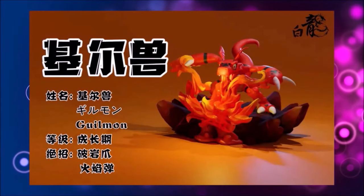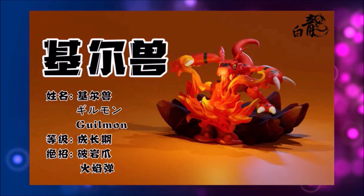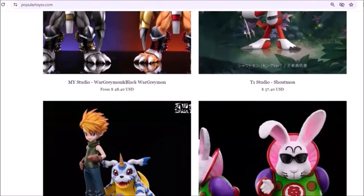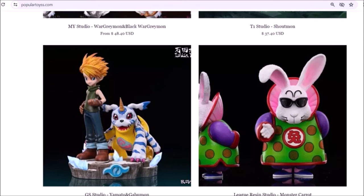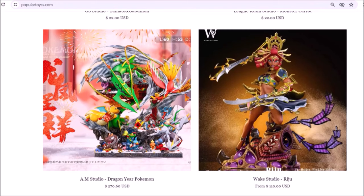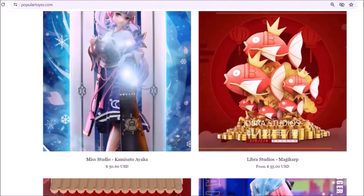Or this Guilmon spitting fire — I'm sure that fire will help you melt a marshmallow. Truly high quality merchandise, and there are more than just Digimon toys. You have Dragon Ball, Pokemon and way more. If you have some spare money and would like one of those figurines in your collection, make sure to get yourself one by going to the website of Popular Toys.